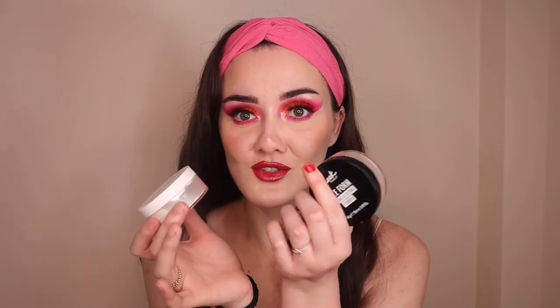The third setting powder is the Lottie London Ready Set Go Translucent Setting Powder. Same as the other two — a really great drugstore powder. They all do a very similar job and these three are amazing.